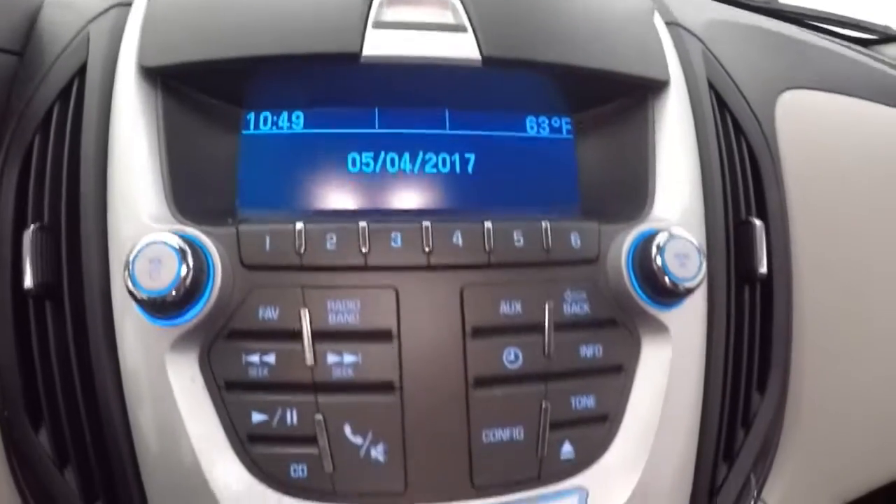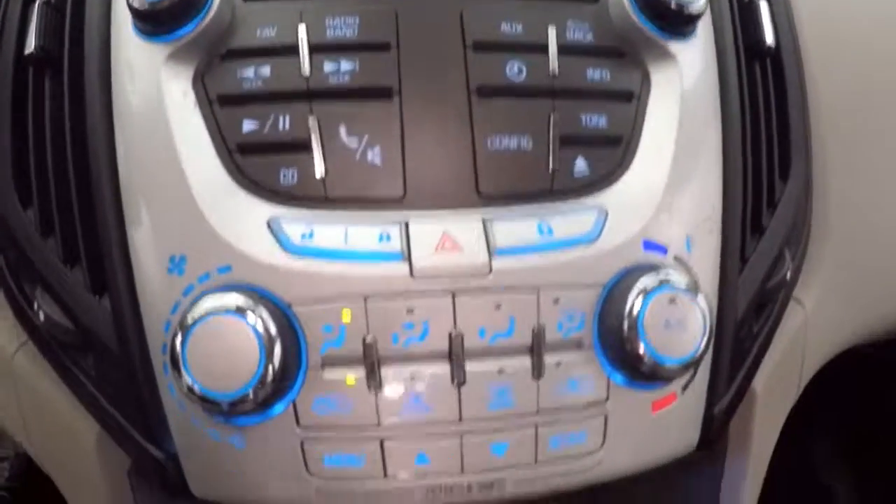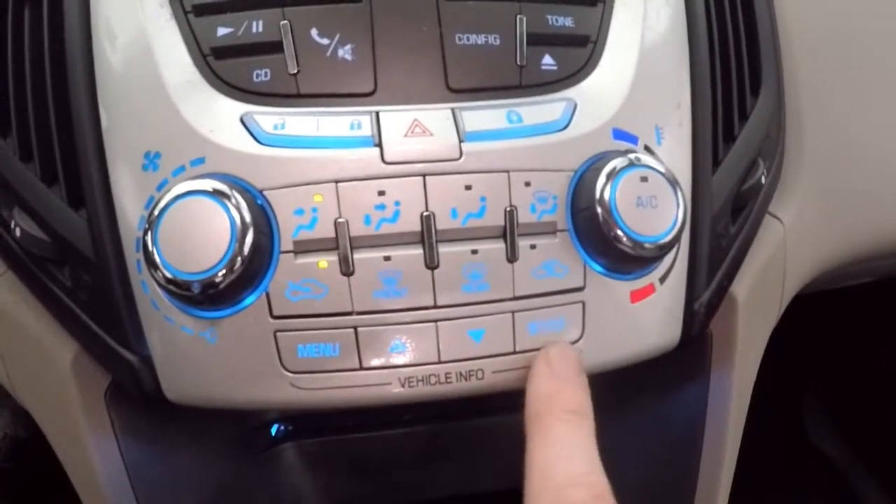Front layer controls on the door. Power slash manual seat. Cruise control, Bluetooth and stereo on the steering wheel. Fires right up. Got all your stereo controls, climate control. You've got info and menu buttons right here. Satellite capable.